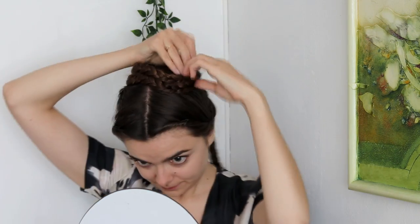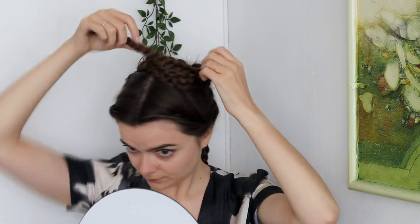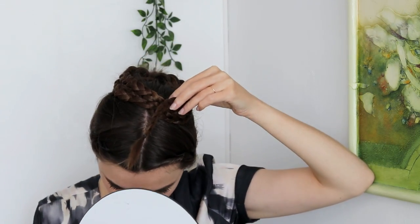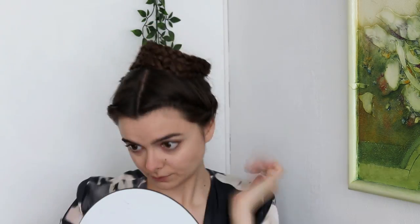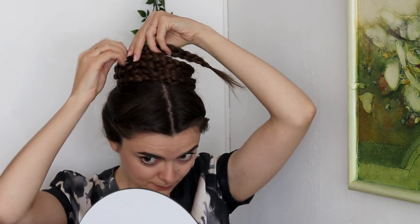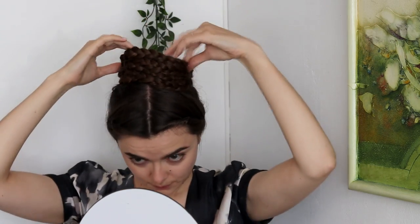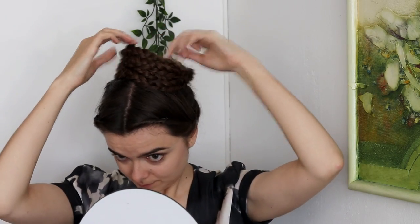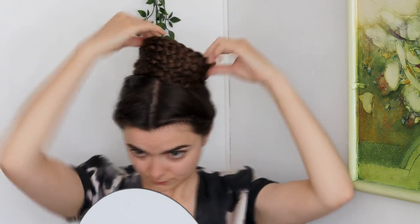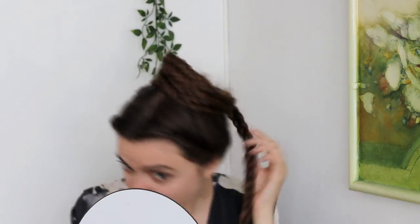Bobby pins work just fine, and as soon as your braid is tall enough, you can stick them in vertically, which makes it a little bit easier to hold securely. I continue stacking my braids on top of each other, standing up to create a tower braid that's as high as possible. For my ends, I am just tucking those away behind the braid.